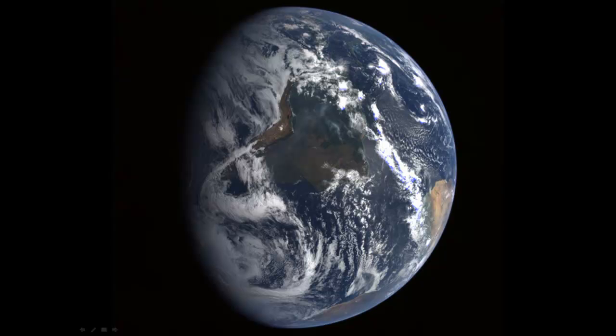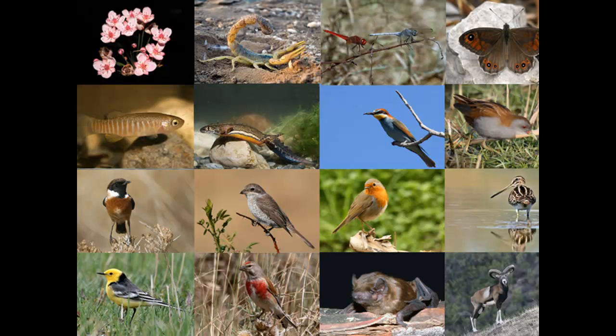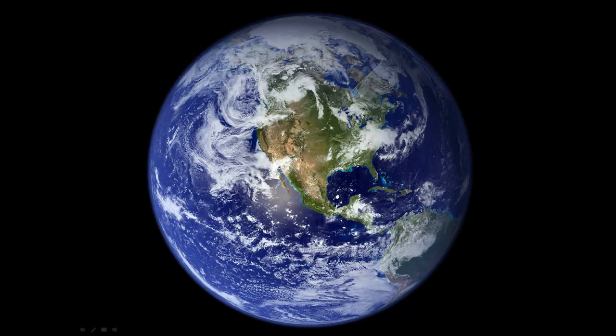Next comes Earth. Earth is the only planet with life, with living things. But you already know about Earth because that's where we live. What continent is this? That's North America and a little bit of South America.